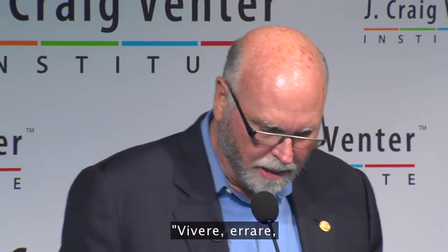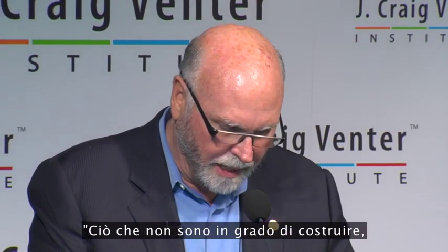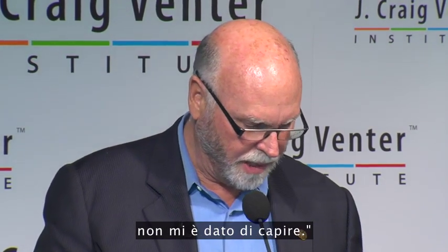We added three quotations because with the first genome we were criticized for not saying something more profound than just signing the work. The first is a James Joyce quote: 'To live, to err, to fall, to triumph, and to recreate life out of life.' The second is from the American Prometheus book on Robert Oppenheimer: 'See things not as they are, but as they might be.' The last is a Richard Feynman quote: 'What I cannot build, I cannot understand.' This is as much a philosophical advance as a technical advance in science.